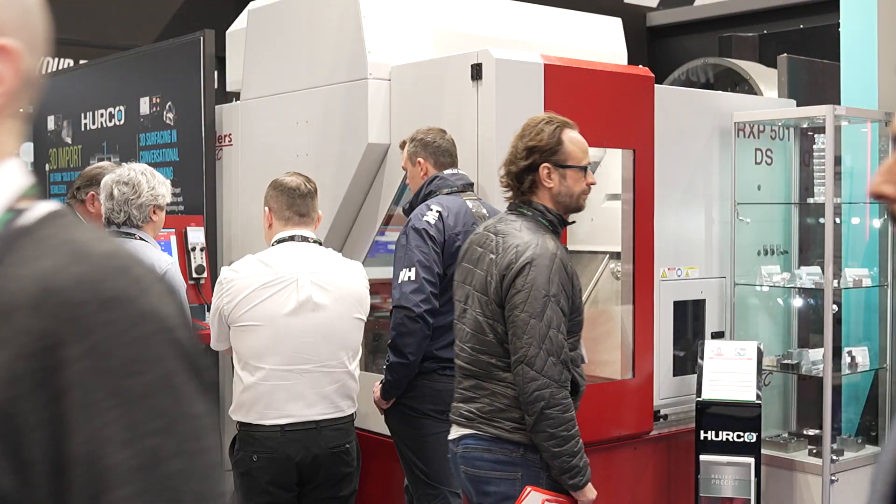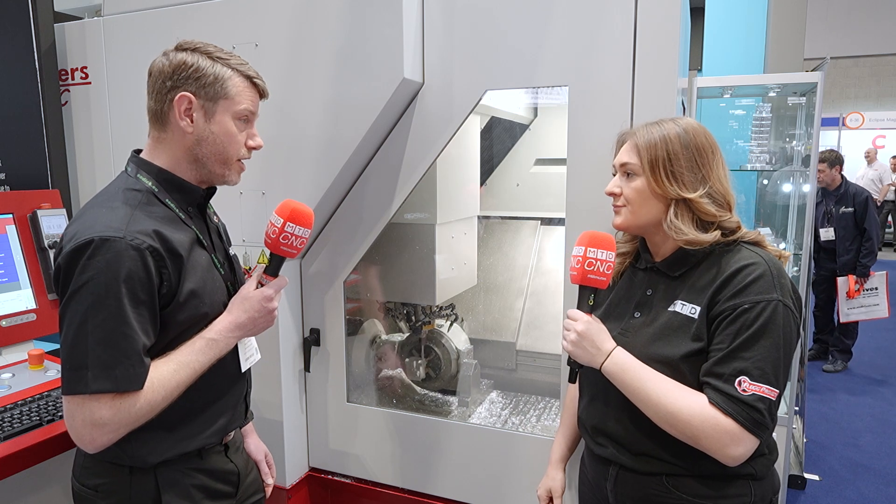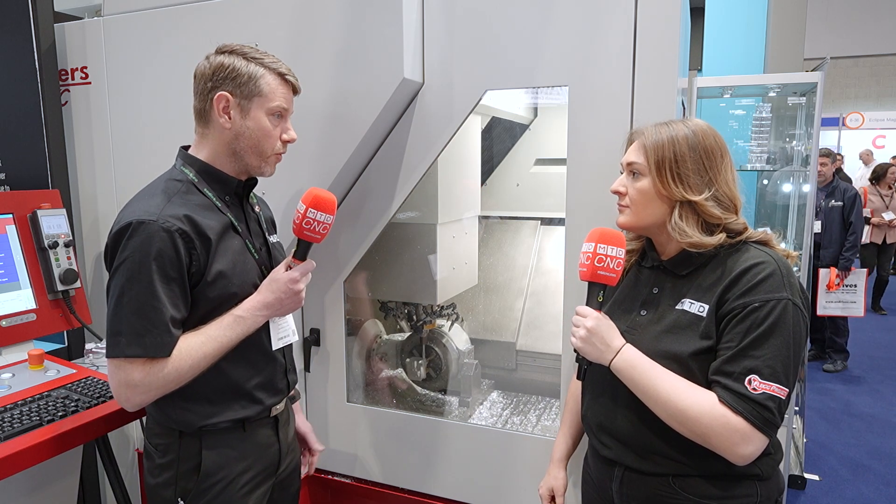So all your staff are trained and skilled in these machines? Yeah, we have four service engineers to look after the service side of it, and then also myself covering applications in the UK if required.